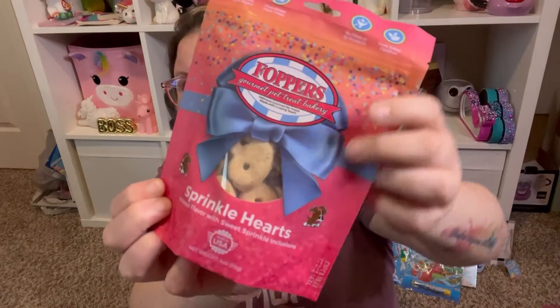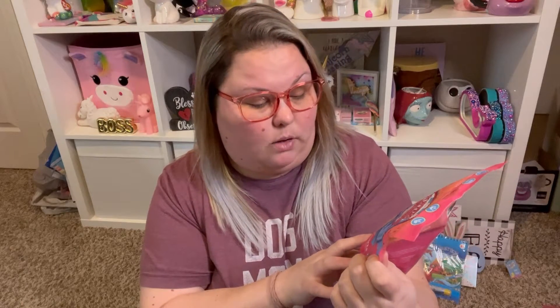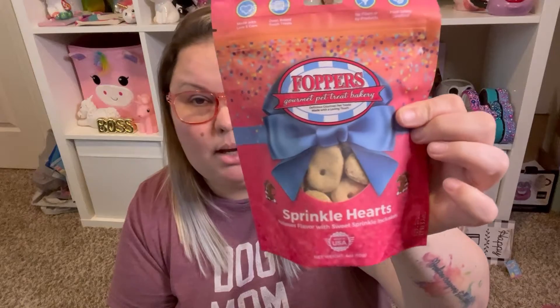On to food and snacks — first up is for the dogs. These are the Poppers sprinkle heart dog treats. I've bought these before and the dogs really like them. Axel has a very sensitive stomach and these don't bother him. They're molasses flavor with sweet sprinkle inclusions — oven baked, no fillers or byproducts, food safety certified, made in the USA. It's a four-ounce bag.